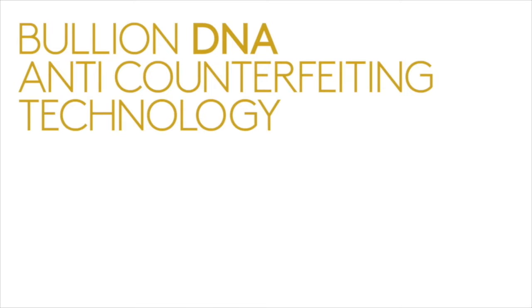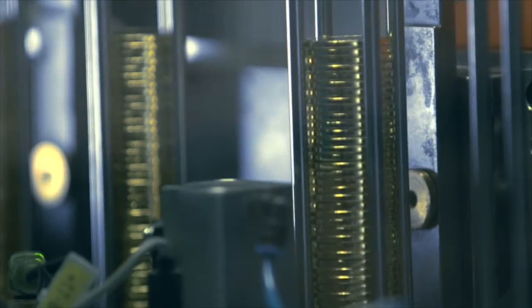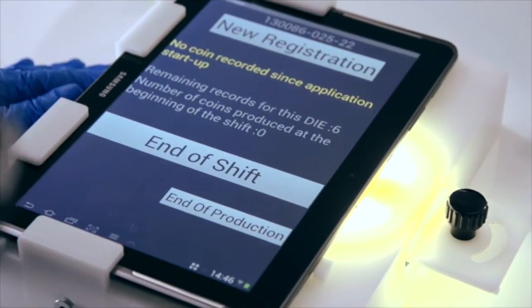To continue our history of leading the market with quality, innovative products, we're introducing another first: the Bullion DNA anti-counterfeiting technology. A unique security mark is engraved onto every die, ensuring no two security marks are the same. The unique laser micro-engraved security mark is then minted onto every coin and registered during the production process using our digital, non-destructive activation technology.